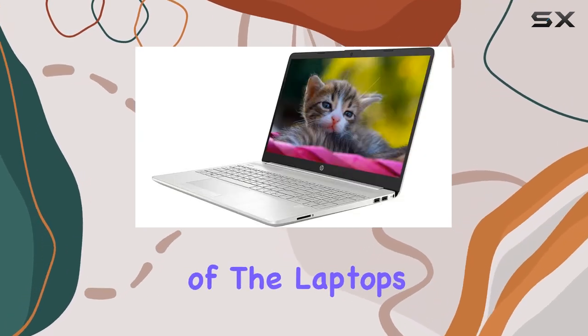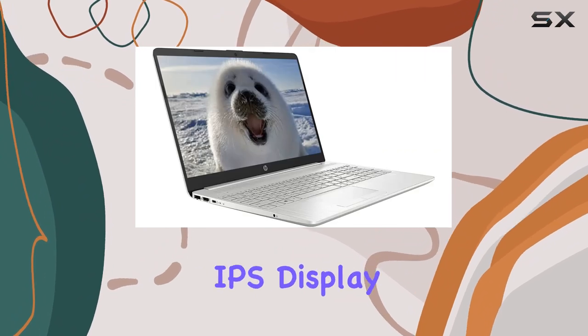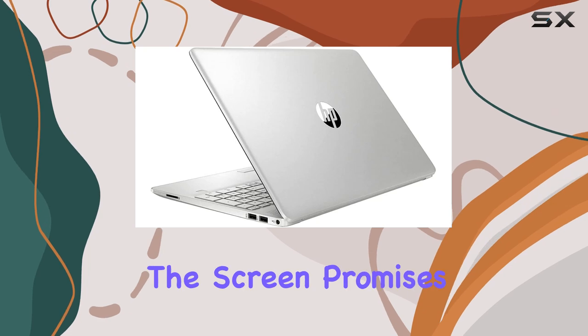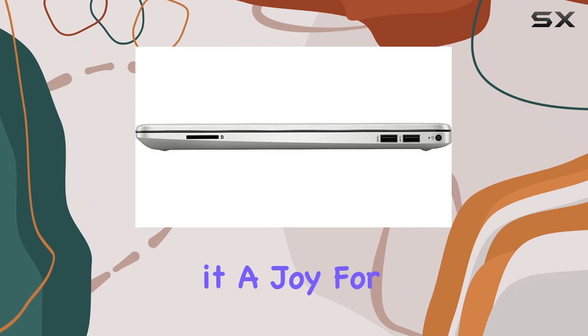One of the laptop's highlights is its 17.3-inch FHD IPS display, boasting a resolution of 1920 by 1080. The screen promises vibrant colors and clear, crisp images, making it a joy for both work and play.